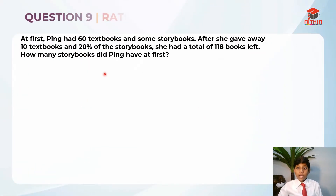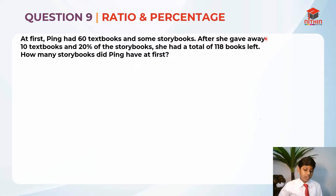So this is question 9 and it's testing us on our skills on ratio and percentage. So let's read the question first. At first, Pink had 60 textbooks and some storybooks. After, she gave away 10 textbooks and 20% of the storybooks. She had a total of 118 books left. So they are asking us, how many storybooks did Pink have at first?